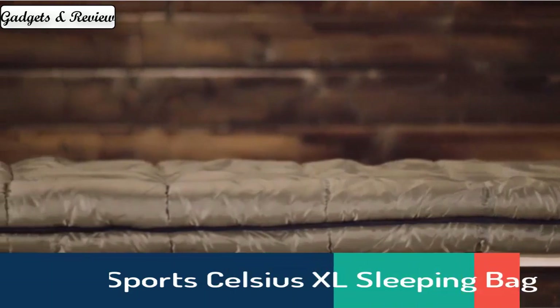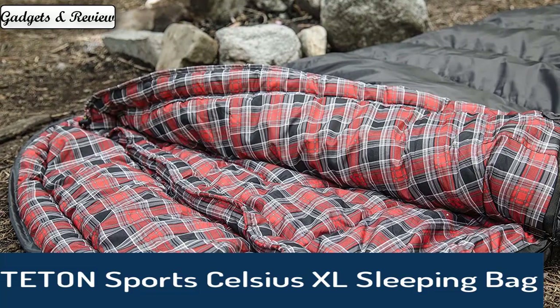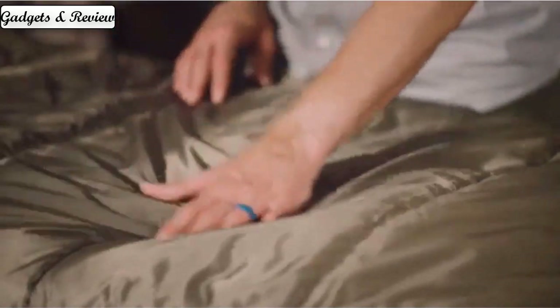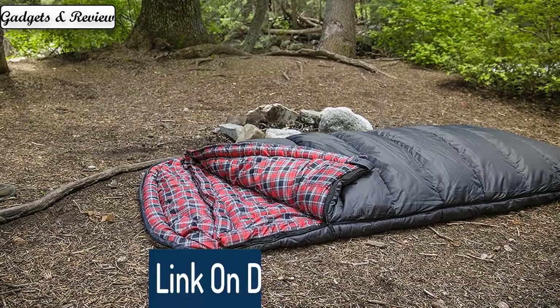Number 5: Teton Sports Celsius XL Sleeping Bag. Great for family camping, comes with a free compression sack. Comfortable sleeping bag for adults with a soft lining. The half-circle mummy style hood keeps you warm and your pillow clean. Unzips at the top or bottom for easy access and ventilation, suitable for camping in all seasons.